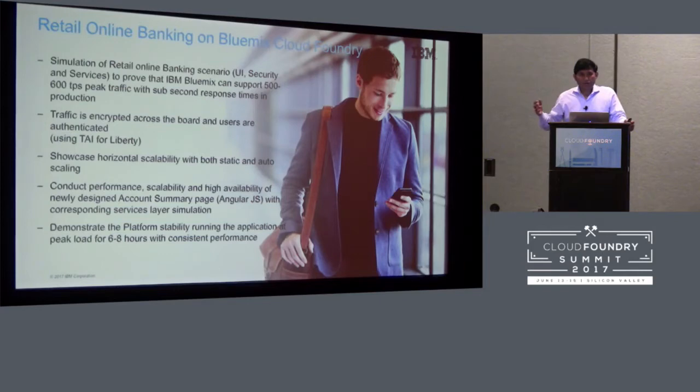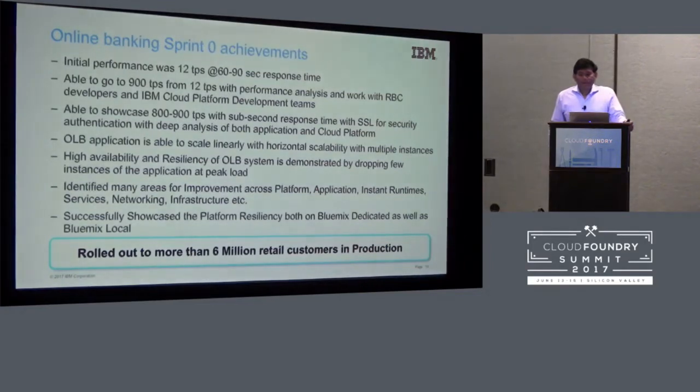Initially when we started this POC we were at 12 transactions per second with 90-second response time, so we were thinking whether Cloud Foundry was ready for prime time for banking applications. We then worked through the issues, which are applicable for everybody: when you go from an on-premise middleware solution to Cloud Foundry, you have to check if your application is ready. For instance, session affinity — if you start using autoscaling and provision autoscale service, you can have multiple instances provisioned, but if session affinity is in place, traffic won't be directed to other instances and will stick to the first instance.